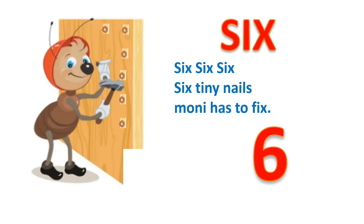6, S, I, X. 6. Six teeny nails money has to fix.